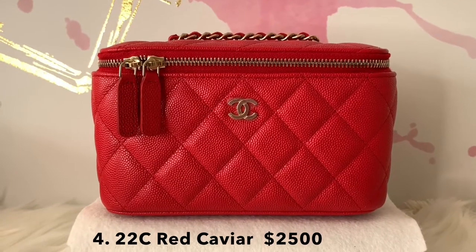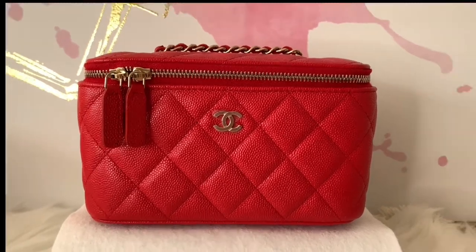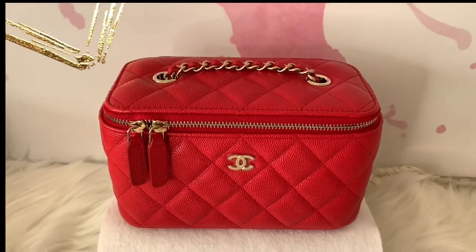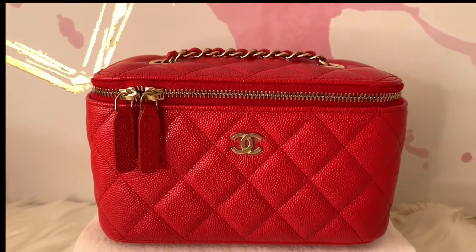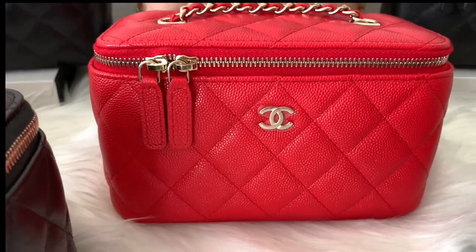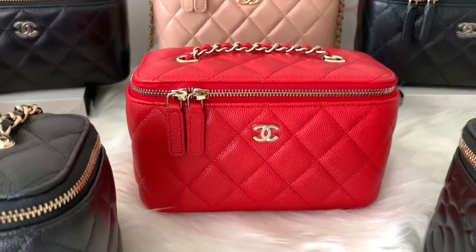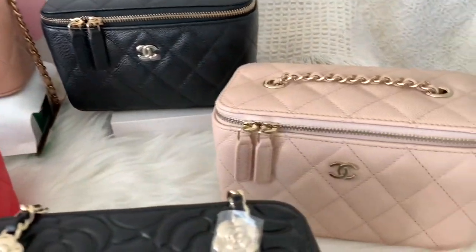Talking about my red — this red is so vibrant and cheerful. It's nice to have a pop of color, especially when you're feeling down; this can boost my mood. Same thing: small CC logo, double zip closure, and the chain goes into the slot where you can adjust. I would say this is a true red color. Red is a great color for a special occasion like Valentine's or Christmas.